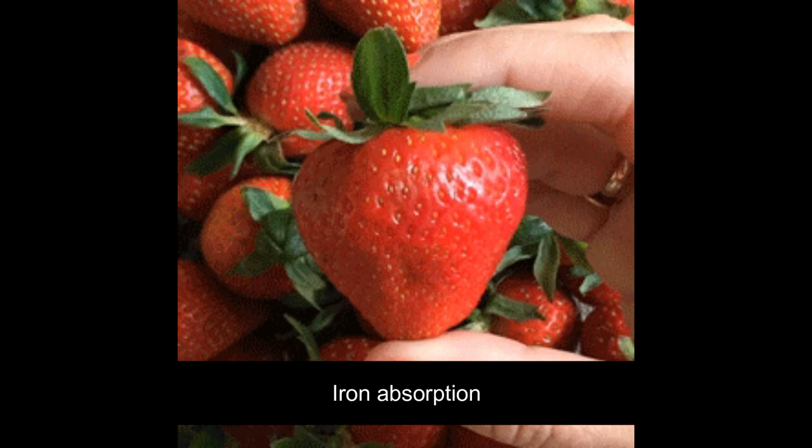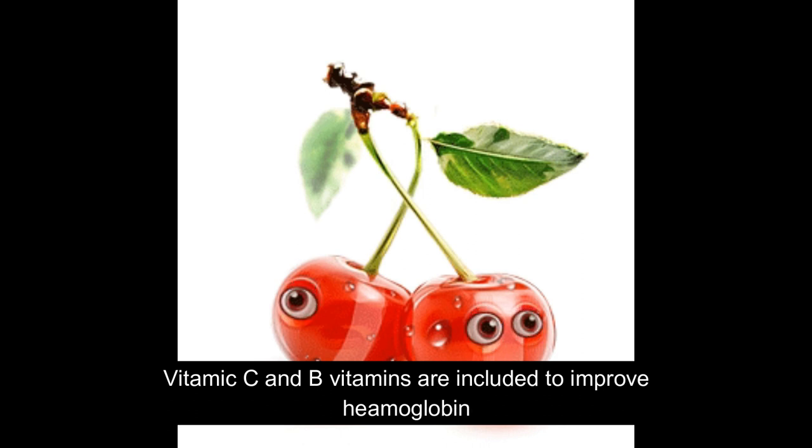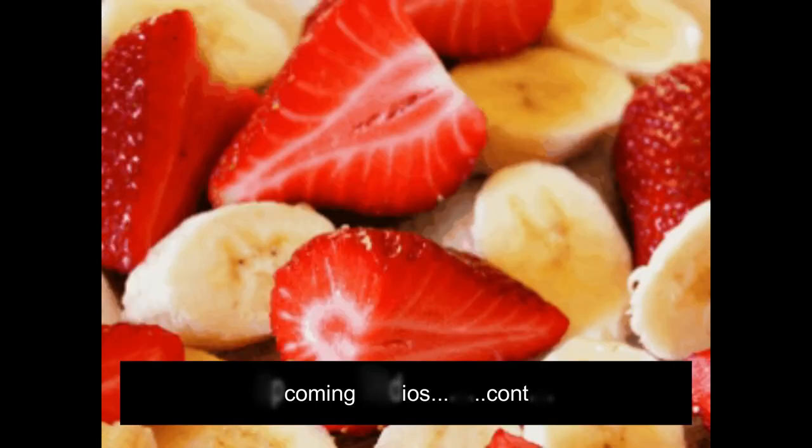Next is iron absorption. We need vitamin C and vitamin B for the absorption of iron. We can use a lot of vitamin C-rich fruits and vegetables in our diet to increase iron absorption in the body. We will explain more about that in an upcoming video.